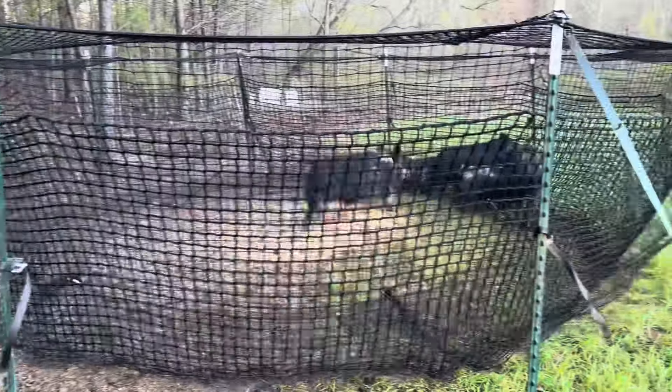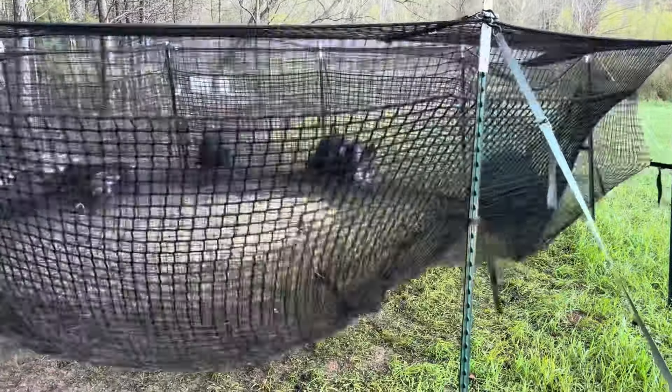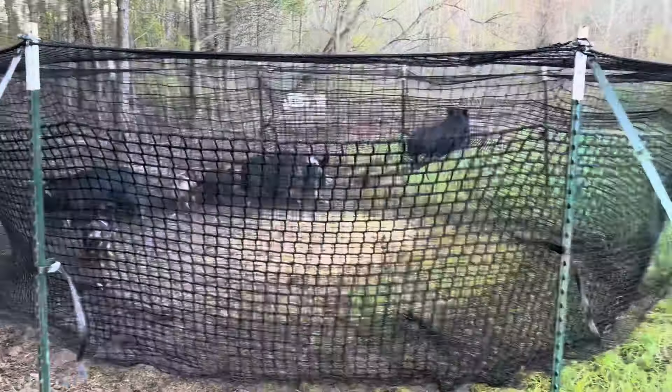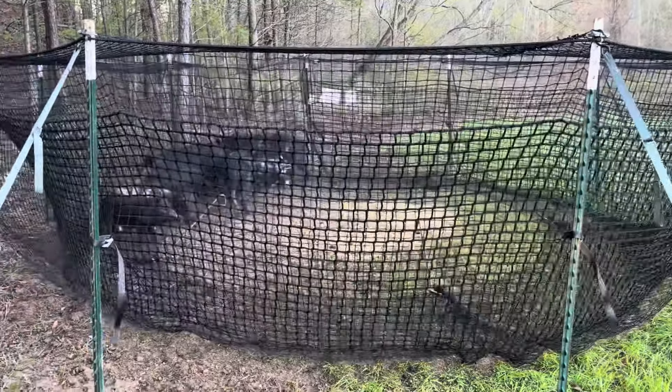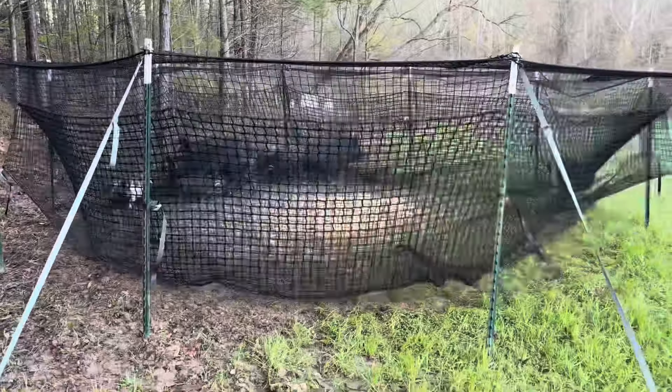Pretty good sized boy right there — ain't got a very big body but he's fat. All right, let me get a gun out and take care of these before they tear up my net. I'll show y'all what they look like when I'm done.